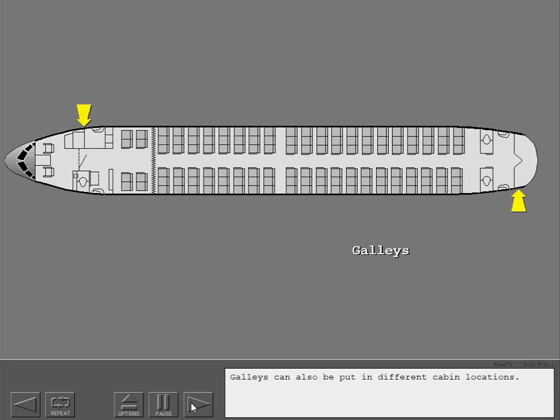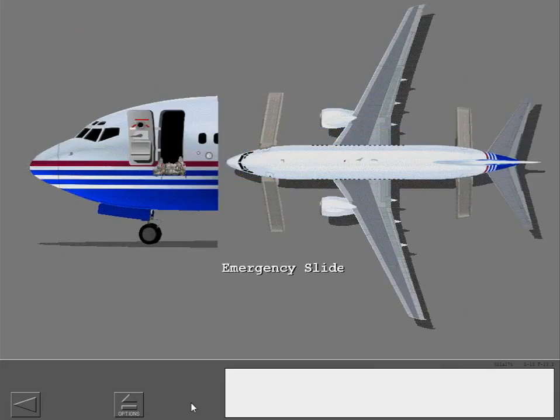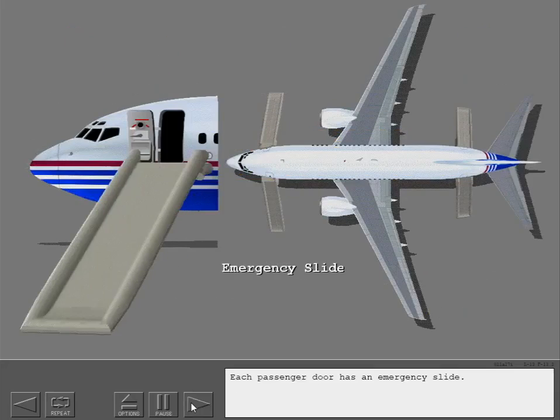Galleys can also be put in different cabin locations. The emergency equipment is kept in cabin storage locations. Each passenger door has an emergency slide.